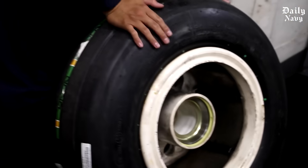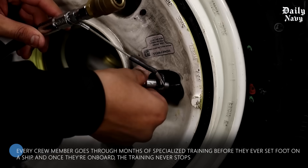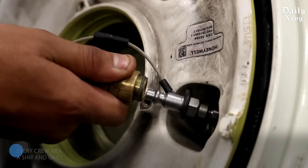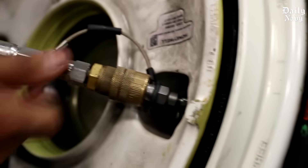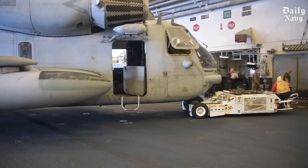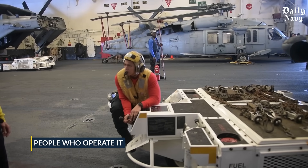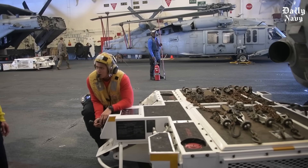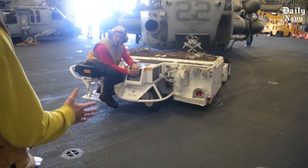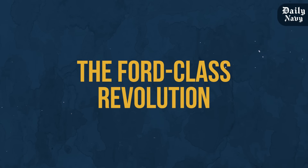The U.S. Navy has spent decades perfecting the training and procedures for carrier operations. Every crew member goes through months of specialized training before setting foot on a ship, and once on board, the training never stops — drills, simulations, and real-world operations keep everyone sharp. It's not just the technology that makes the American military the best in the world; it's the people who operate it.